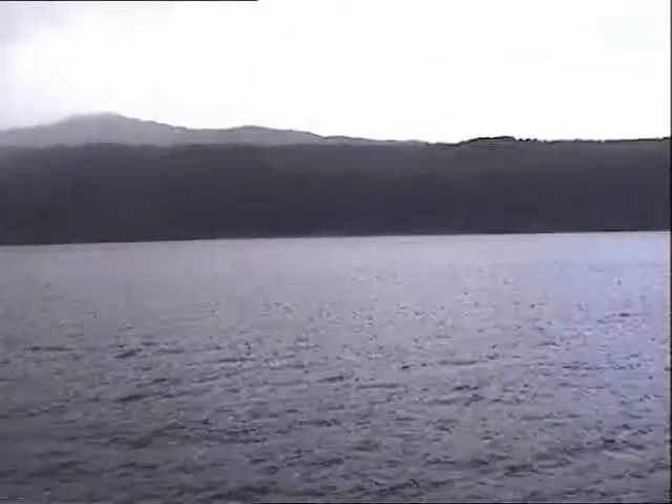Also, Tim Dinsdale shot his famous footage around this area. You can still see the cars — you may remember in his footage that you saw some cars shooting across the other side of the loch. Well, that's basically what you're seeing right now.